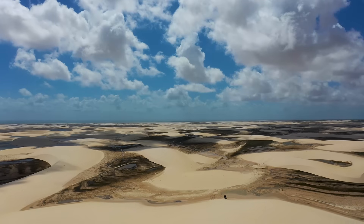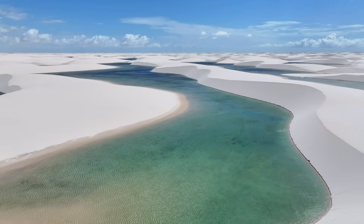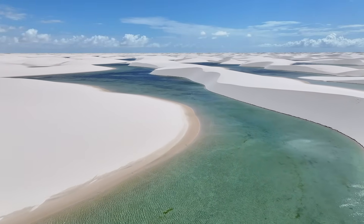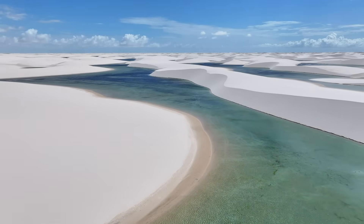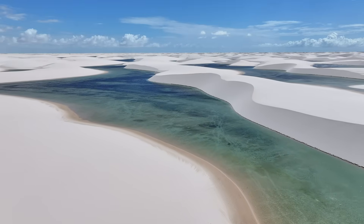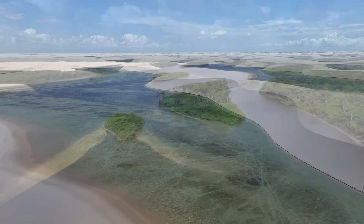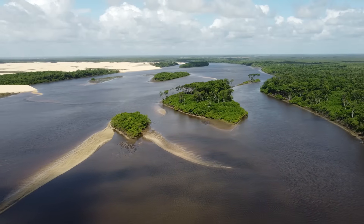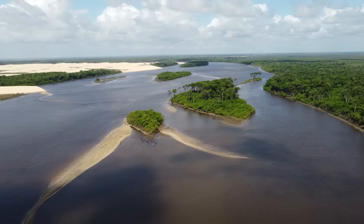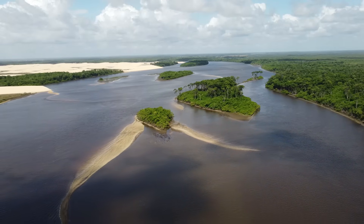Every year nature rewrites the script — dunes collapse, lagoons form anew, and the pattern shifts just enough to remind us that this landscape isn't frozen, it's alive. It's also why theories of catastrophic origins, like ancient tsunamis, don't hold up. A tsunami would leave behind chaotic debris — pebbles, shells, and unsorted sediment dumped in a single violent event. But what we find here is order: clean, wind-sorted sand, gentle layering, and ongoing motion. Lençóis wasn't created in an instant; it's still being created, season after season, breath by breath.